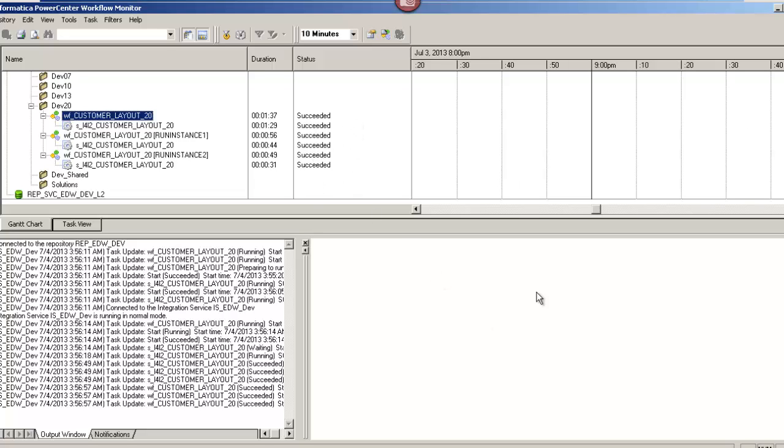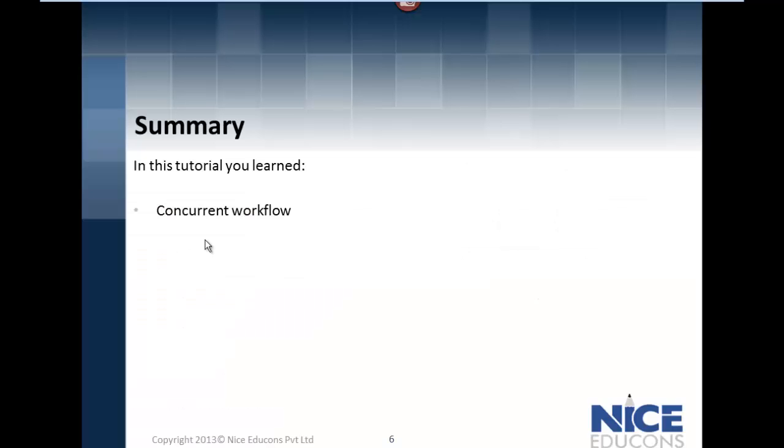This is how you configure and execute concurrent workflows. In this tutorial, we learned what concurrent workflows are, how to configure one, and how to run them. Hope this video was helpful and you were able to gain insights into Informatica PowerCenter. Thank you.